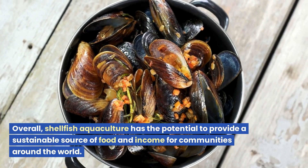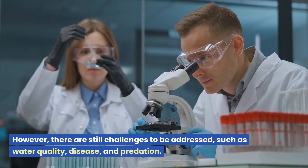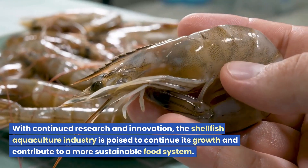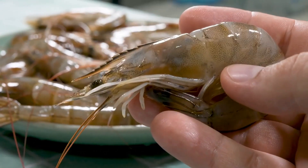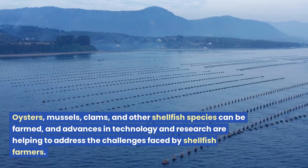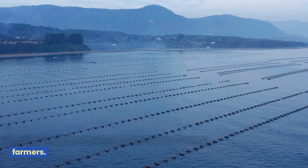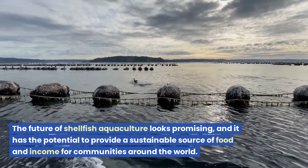Overall, shellfish aquaculture has the potential to provide a sustainable source of food and income for communities around the world. However, there are still challenges to be addressed, such as water quality, disease, and predation. With continued research and innovation, the shellfish aquaculture industry is poised to continue its growth and contribute to a more sustainable food system. Shellfish aquaculture is a growing industry that provides economic, environmental, and nutritional benefits. Oysters, mussels, clams, and other shellfish species can be farmed, and advances in technology and research are helping to address the challenges faced by shellfish farmers. The future of shellfish aquaculture looks promising, and it has the potential to provide a sustainable source of food and income for communities around the world. Thanks for watching.